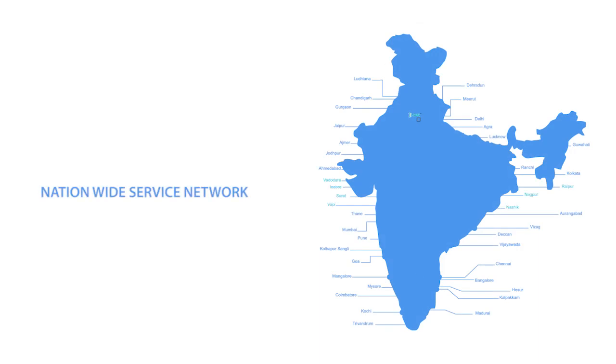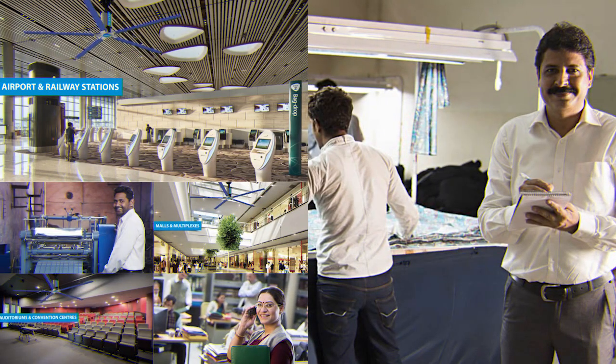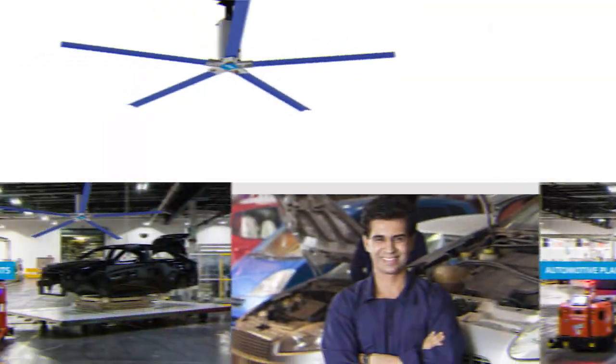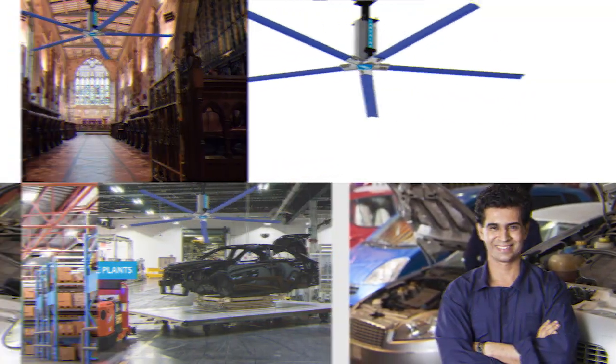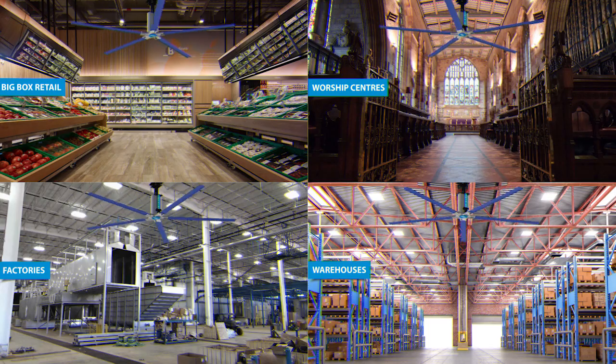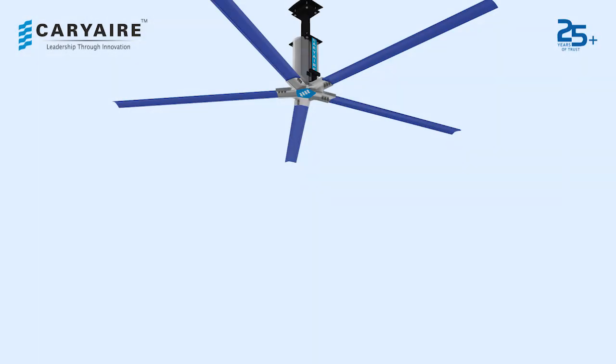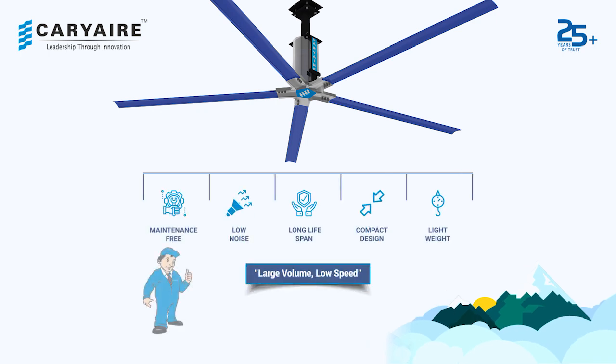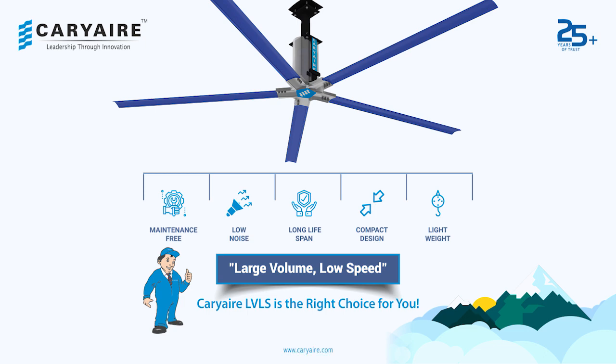Our nationwide service network ensures that we keep our customers always comfortable and happy throughout the year. When it comes to ventilating large spaces efficiently, look no further — Carrier LVLS is the right choice for you.